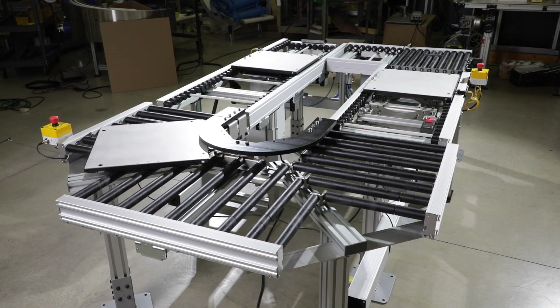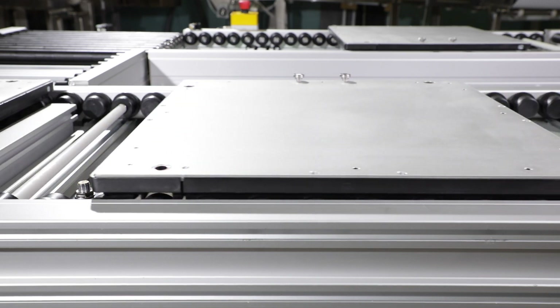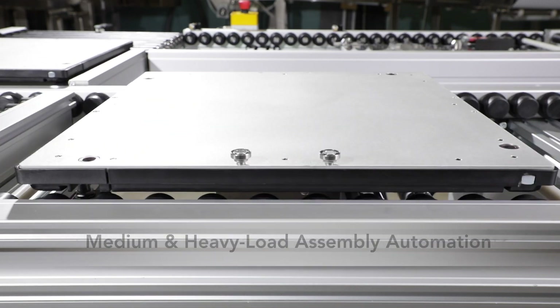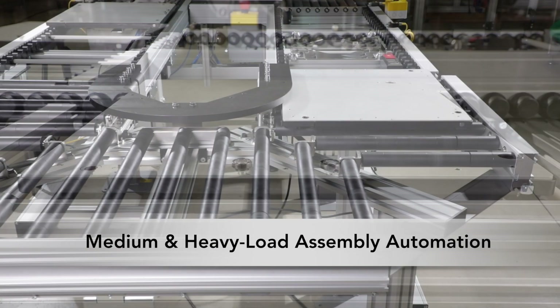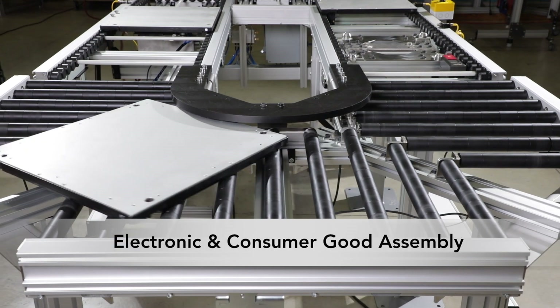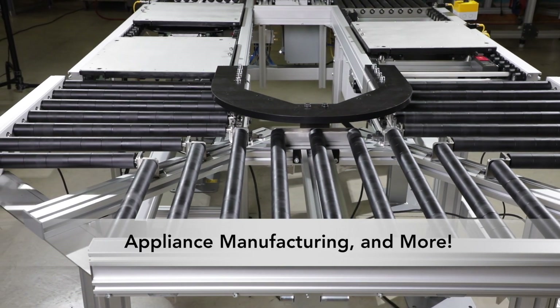Featuring a variety of innovative pallet handling modules and zoning capabilities, the ERT250 is ideal for a variety of industries, including medium and heavy load assembly automation, medical product and device manufacturing, electronic and consumer good assembly, appliance manufacturing, and more.